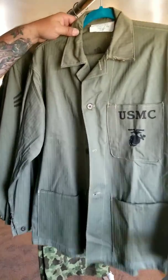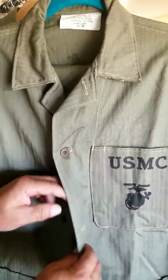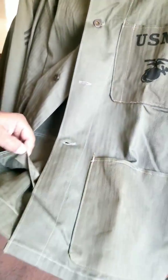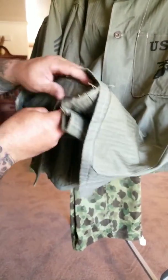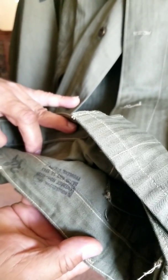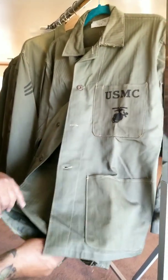Here's a set dated September 4th, 1944. These also come with beautiful trousers. I believe these are going to be ink-stamped. Here they are — and it looks like May 18th, 1943.